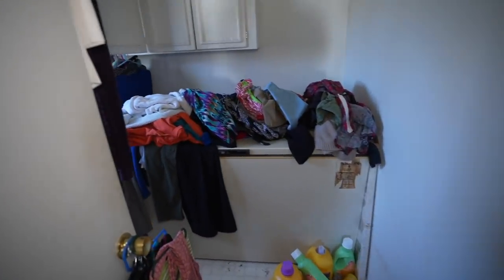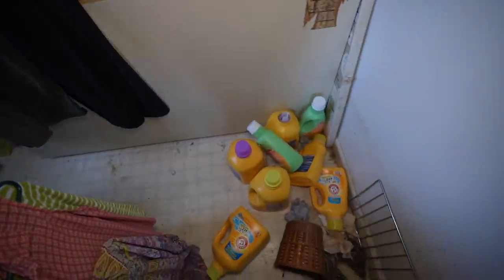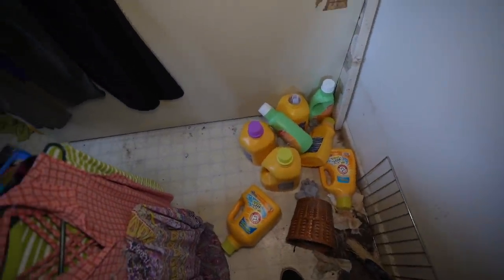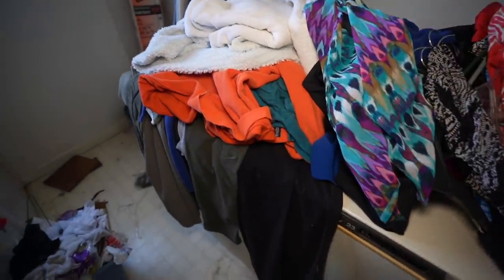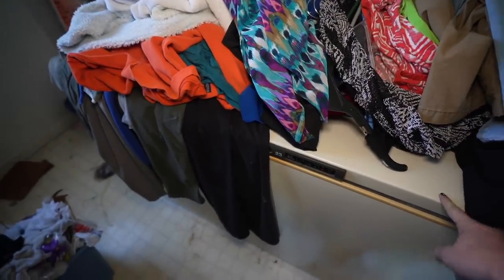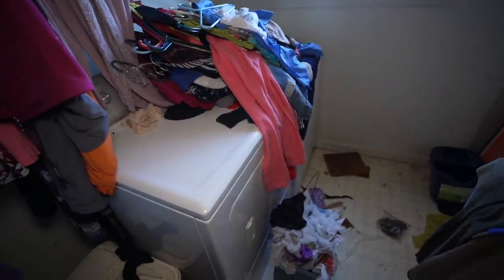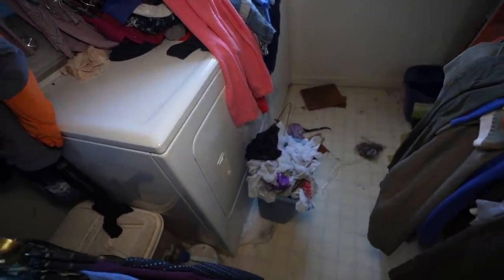Back this way we have a laundry room. Look at all this OxyClean, bleach, things like that. Tons of clothes still in here. This is actually their old deep freezer, along with their washer and dryer right there. How can you leave all these clothes here?